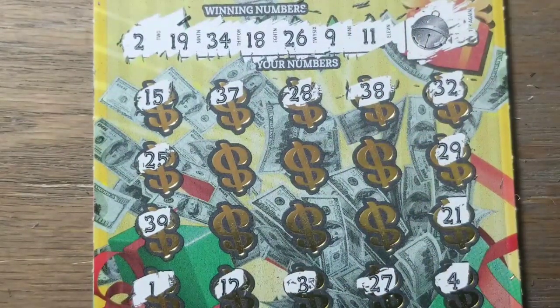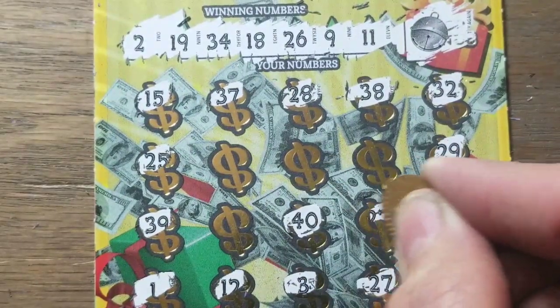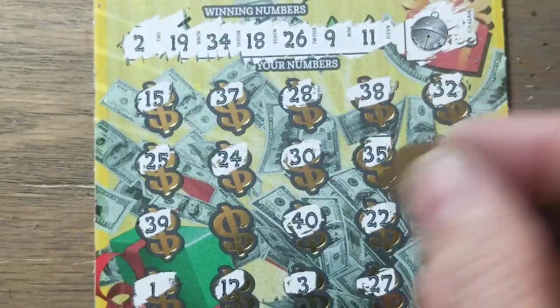Two, nine, eleven, eighteen, nineteen, twenty-six, thirty-four... I don't see any of that. Definitely not.